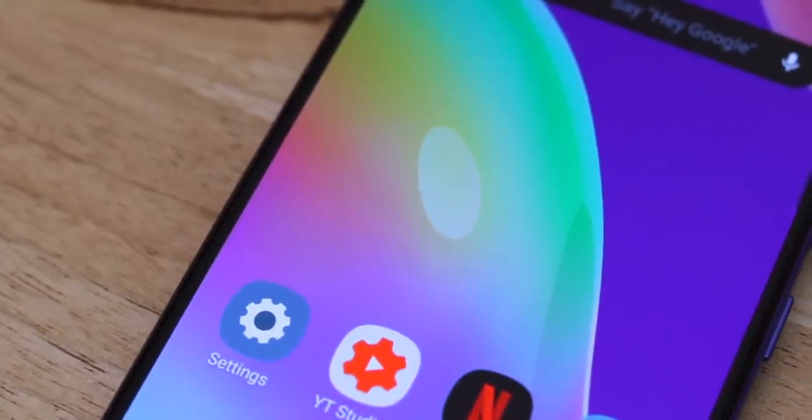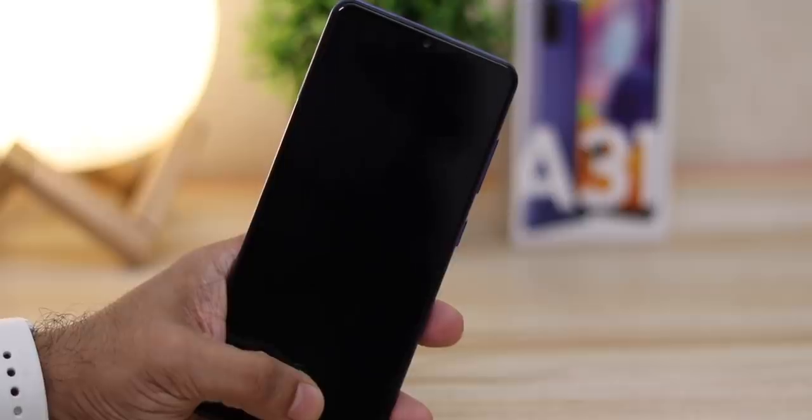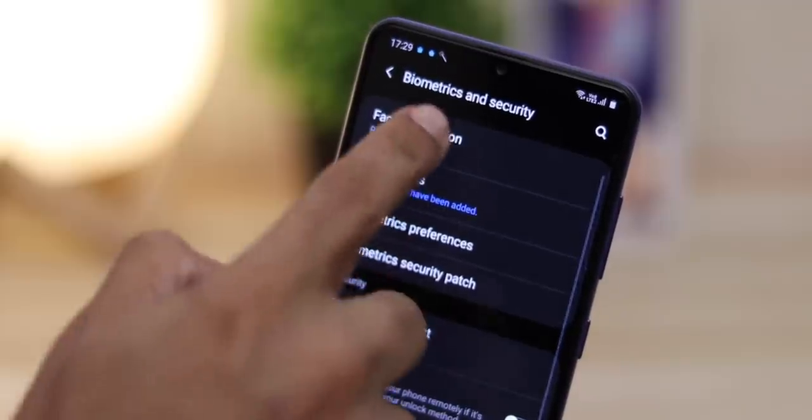Colors were a bit saturated and were set to vivid by default in the display settings, but that can be toned down in the settings if you don't like them. There is an in-display fingerprint scanner, which isn't the fastest, but works well as long as you give it a firm press.